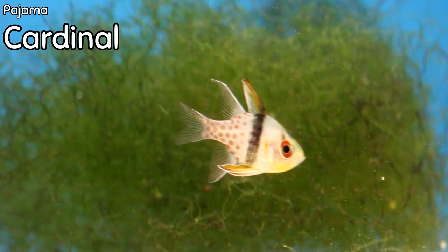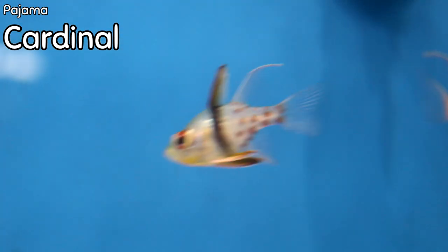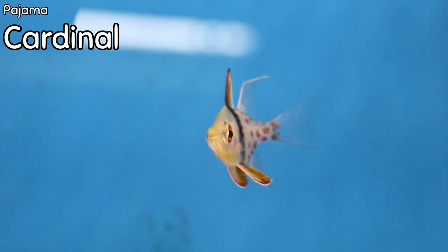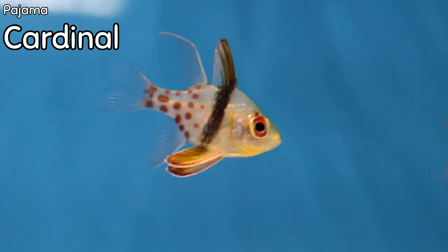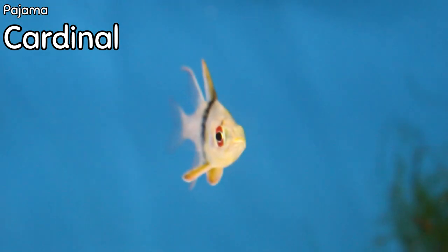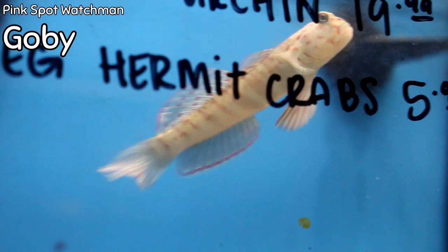These funky little zombie-looking fish are called pajama cardinals. Pajama cardinals are one of the most peaceful saltwater fish you can get — they do very well in peaceful community type tanks. They don't do a whole lot of swimming; they typically just kind of hang out in the water column, preferring the upper part of the tank. They have bright red eyes, stripes, polka dots — a lot going on — and they're a very unique looking fish. If you're looking for something incredibly peaceful to fill up the upper water column, pajama cardinals are going to be an excellent choice.